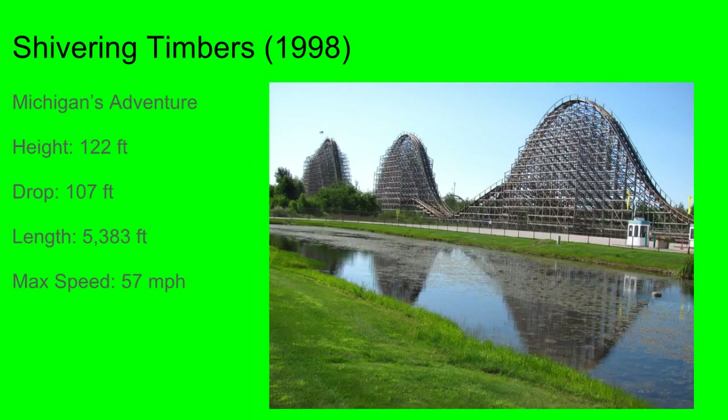Shivering Timbers is the longest CCI ever. It's a huge out and back — probably the greatest example of an out and back coaster you could ever have. It's just hill after hill after hill, a turnaround, more hills, a helix, and the brake run.